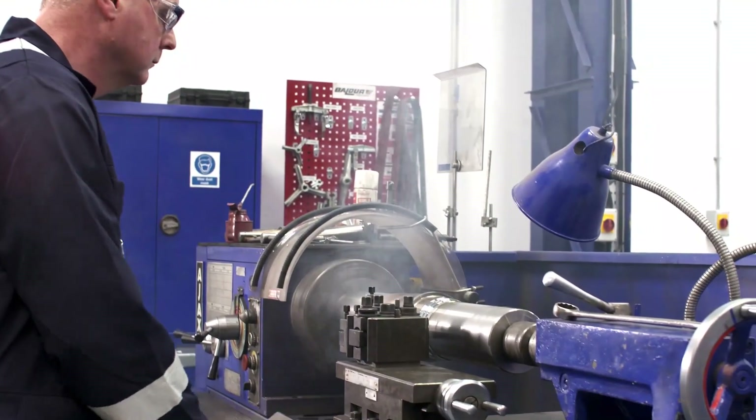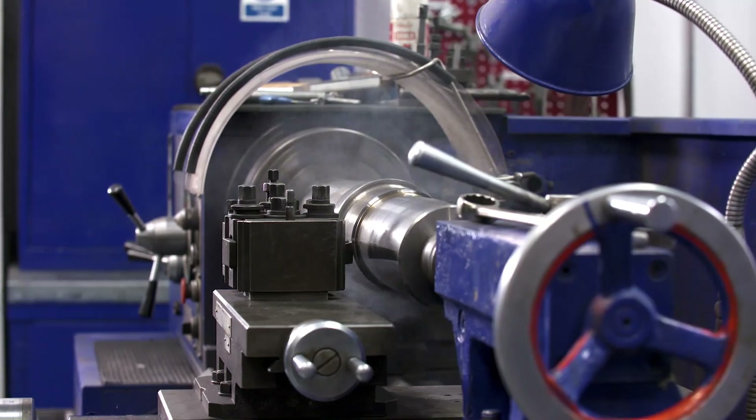We have a very experienced workforce with extensive knowledge of gearbox repairs, pump repairs, electric motor repairs and rewind experience.